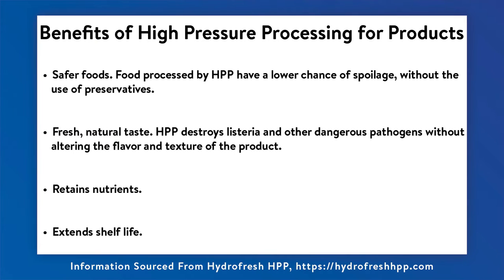Steve's Real Foods adopted HPP to make it safer for humans to handle the food and also make them more comfortable feeding their pets the raw product.